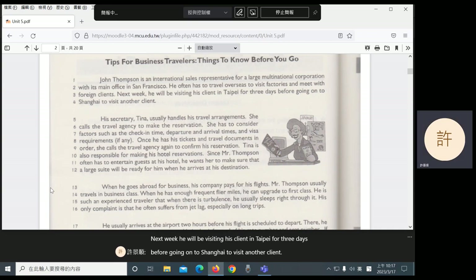His secretary, Tina, usually handles his travel arrangements. She calls the travel agency to make the reservation. She has to consider factors such as the check-in time, departure and arrival times, and visa requirements, if any. Once he has his tickets and travel documents in order, she calls the travel agency again to confirm his reservation.